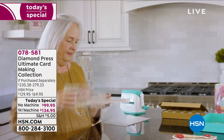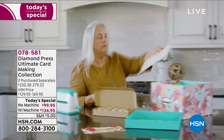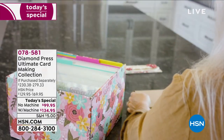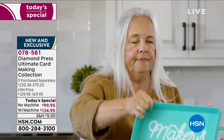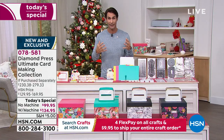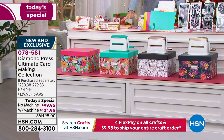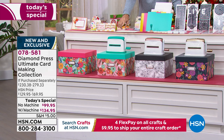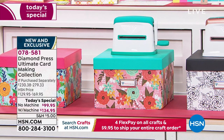Diamond Press — they are our partners when it comes to making the plain and ordinary beautiful and elegant. This set is not only exclusive to us, it is massive, comprehensive, and complete. Head over to HSN.com right now and put in item number 078581. If you already have your marquee die-cutting machine, you still get everything you see here plus the organization box. But maybe you're a beginner crafter who would like the marquee machine, or you'd like to gift one.